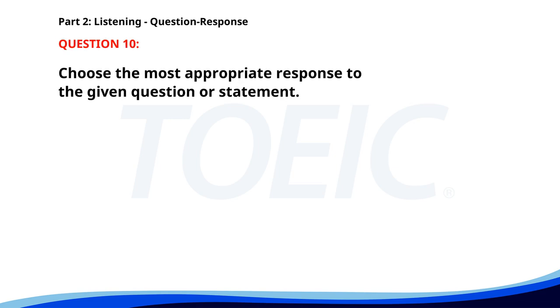Number ten. How do I operate this machine? A. It should be delivered soon. B. Please read the manual first. C. I can show you later. The correct answer is B. Please read the manual first.